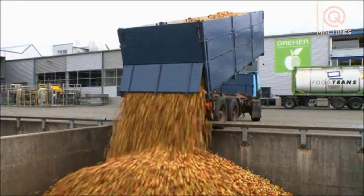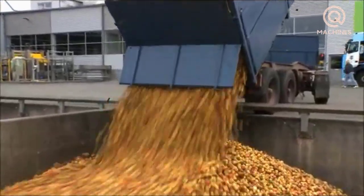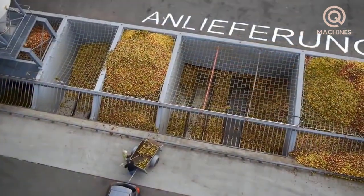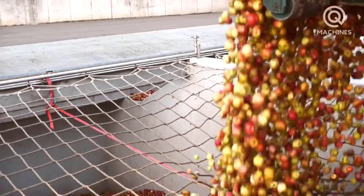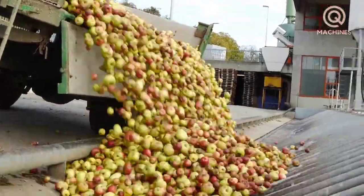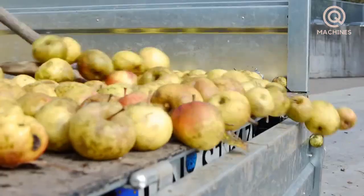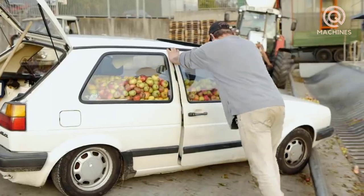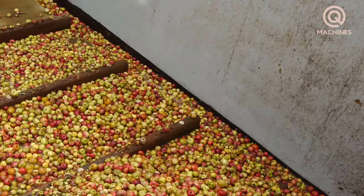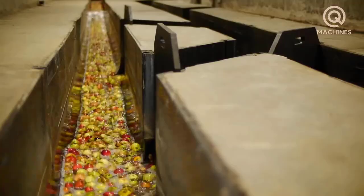At the processing plant, after being harvested, the apples are poured into a large cellar. Here, the apples are moved by water currents and then washed to remove dirt and surface impurities. This process helps clean the apples and reduces the risk of bacterial contamination in the final product.